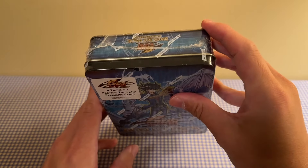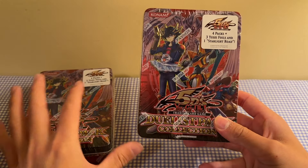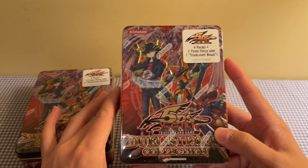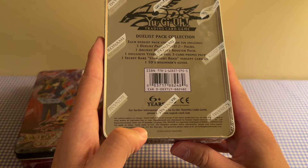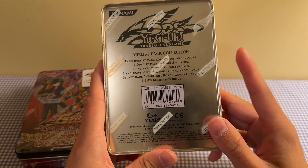Unfortunately there's a little tiny tear there, but what can you do — it's not a big deal in the grand scheme of things. This is the other tin that he picked up. He actually picked up two of these. I bought a case of these back in the day, but a European case, so there were slight differences in some of the promos, potentially, and some of the corners because of European card stock. But this is the North American version. These feature three Duelist Pack Yusei 2, so this is the second series of this tin specifically.